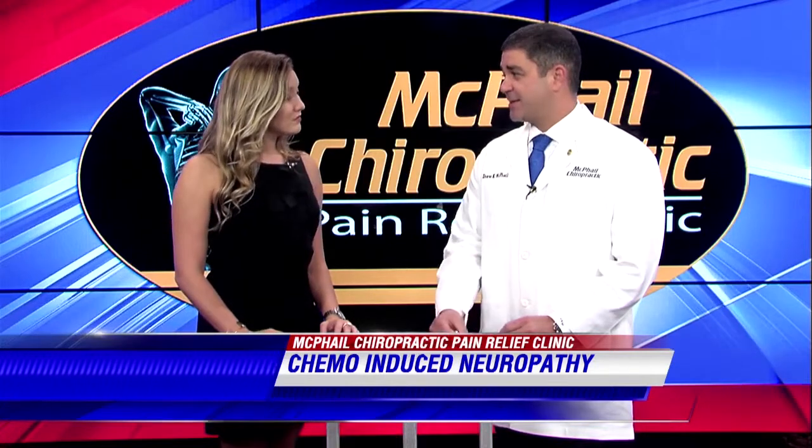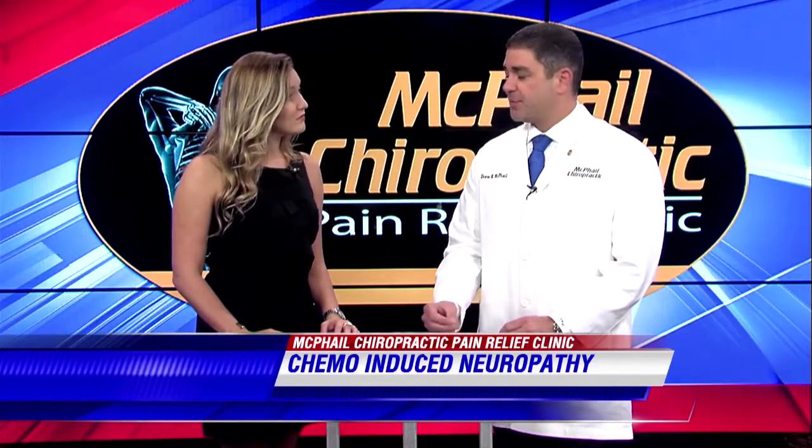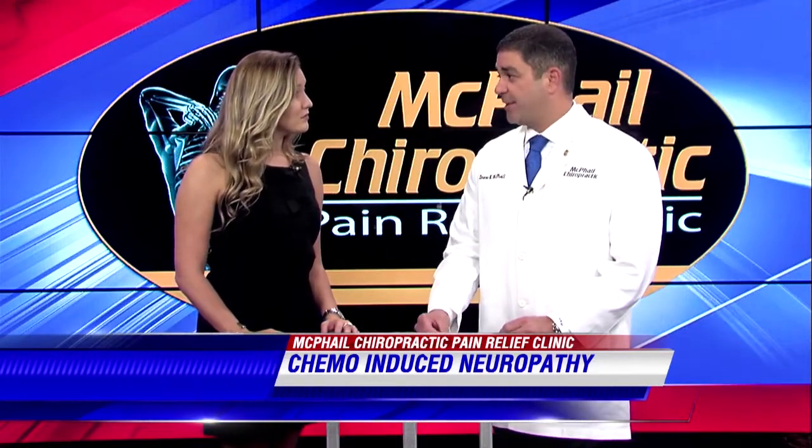First, Dr. McPhail, what is chemo-induced neuropathy? Well, with peripheral neuropathy there are several different risk factors. There are compressive risk factors due to spinal stenosis and things like that, but there are also toxic risk factors. Anytime you have toxicity, the powerful drugs used in chemotherapy a lot of times will leave patients with peripheral neuropathy.